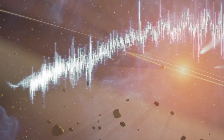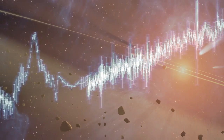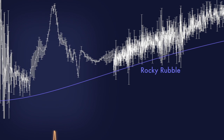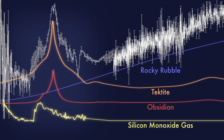Studying its spectrum, Dr. Liss and his colleagues realized they had found something very peculiar that they had not seen around other stars. Aside from the usual indicators of rocky rubble, they found features corresponding to tektite, obsidian, and silicon monoxide gas.